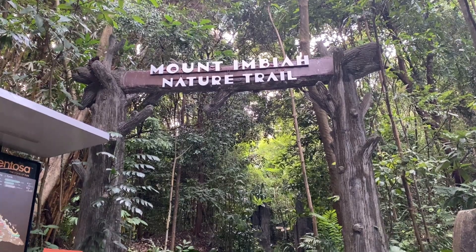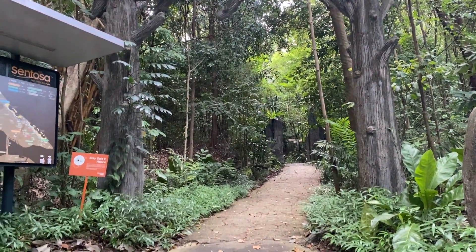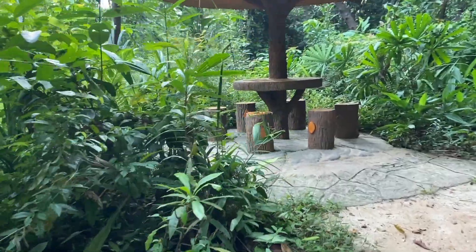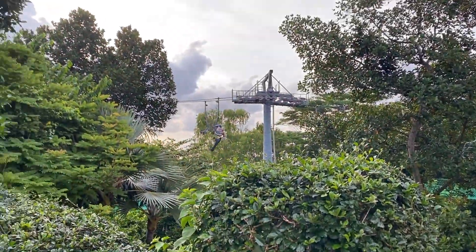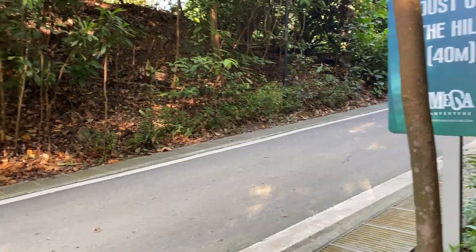Sentosa Nature Walk — Imbia Trail. The Imbia Trail is not a very well-known part of Sentosa. In this video, take a glimpse of Mount Imbia's tranquil surroundings and refreshing walk with nature.